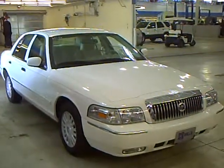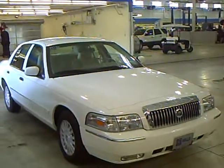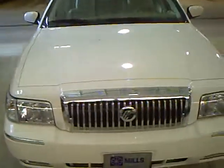Hello, my name is Jim Hidder. I'm at Mills Ford in Brainerd, and I've got a 2008 Mercury Grand Marquis with 24,000 miles. It's white in color.